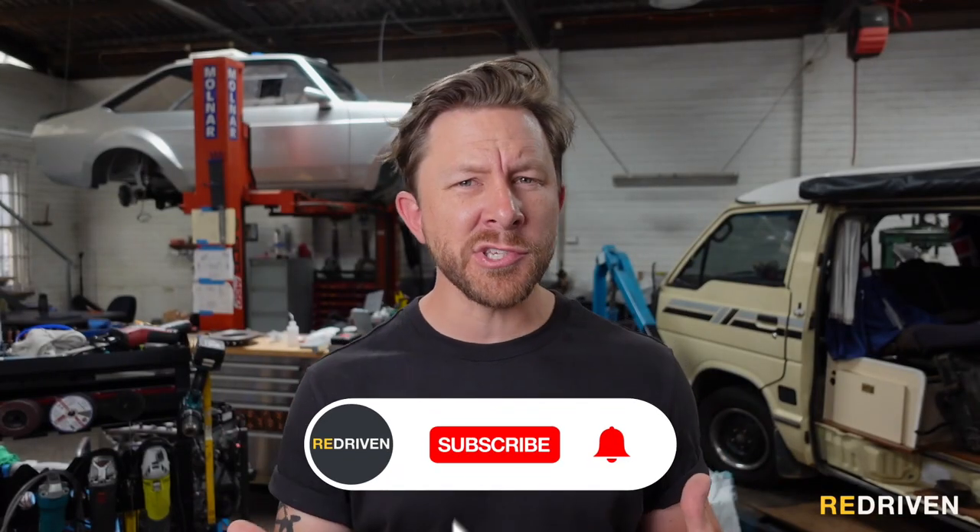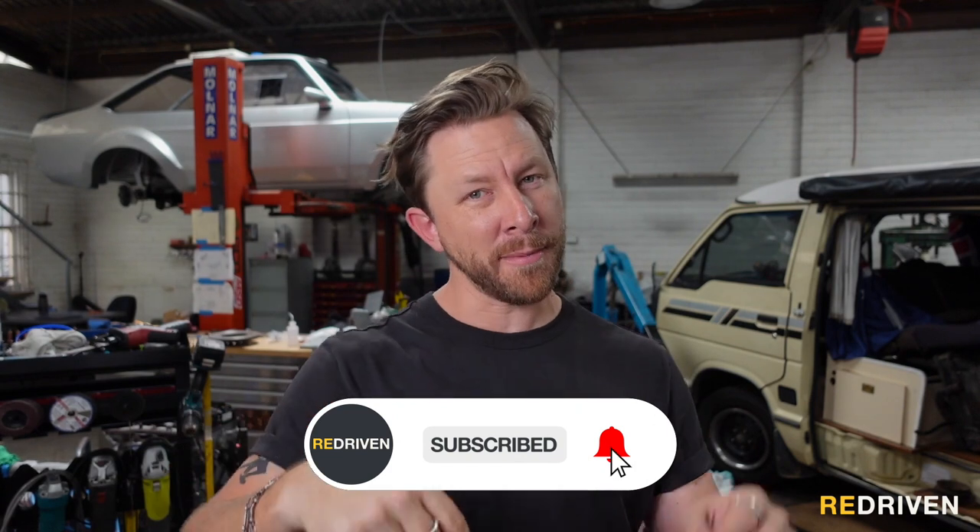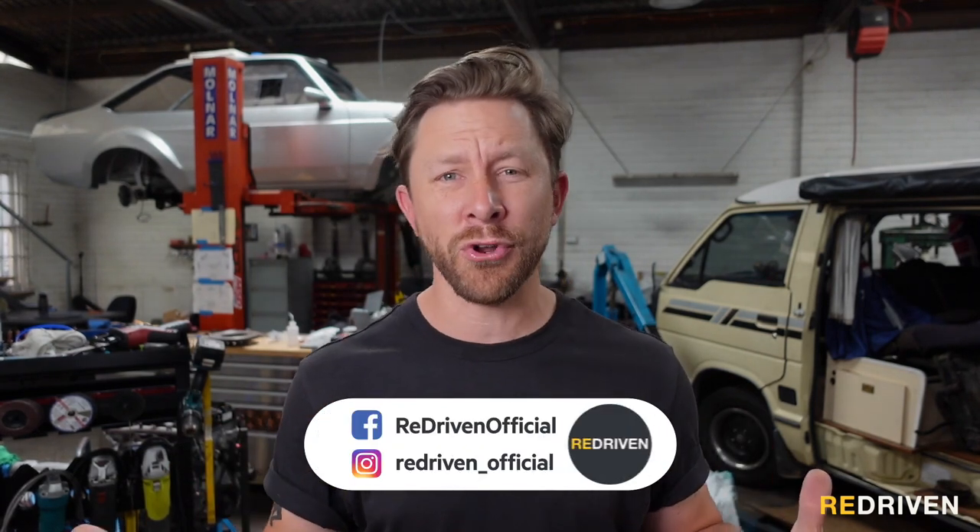Before we get to number one, please do us a favor and hit the like, subscribe, and bell buttons down there, and why not follow us on all of our socials as well? While these are the vans that you should be shopping for, it might be an idea to go and watch our top five worst van life vans under $20,000 to check out the vans that you need to avoid.